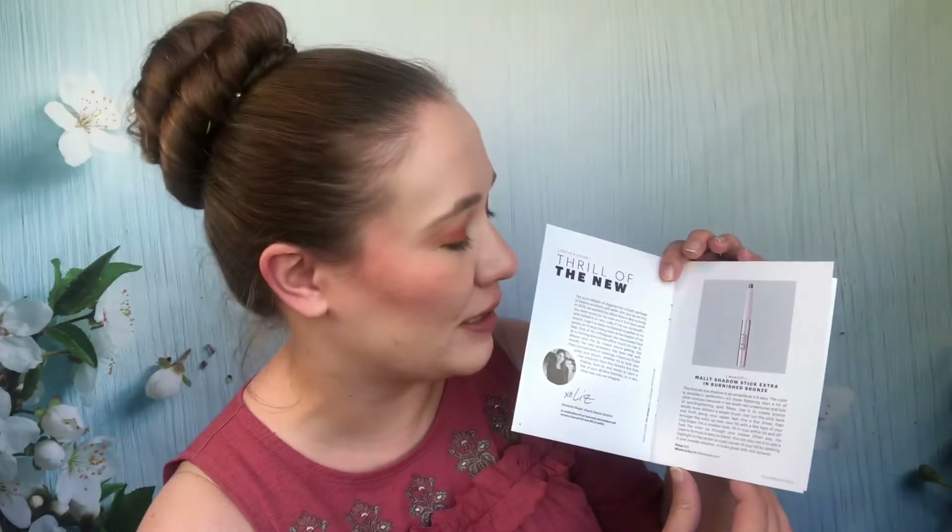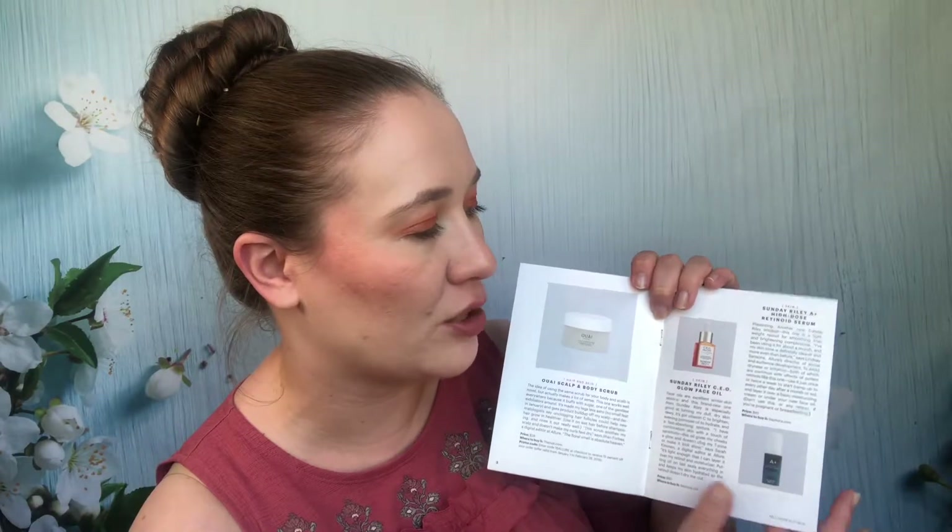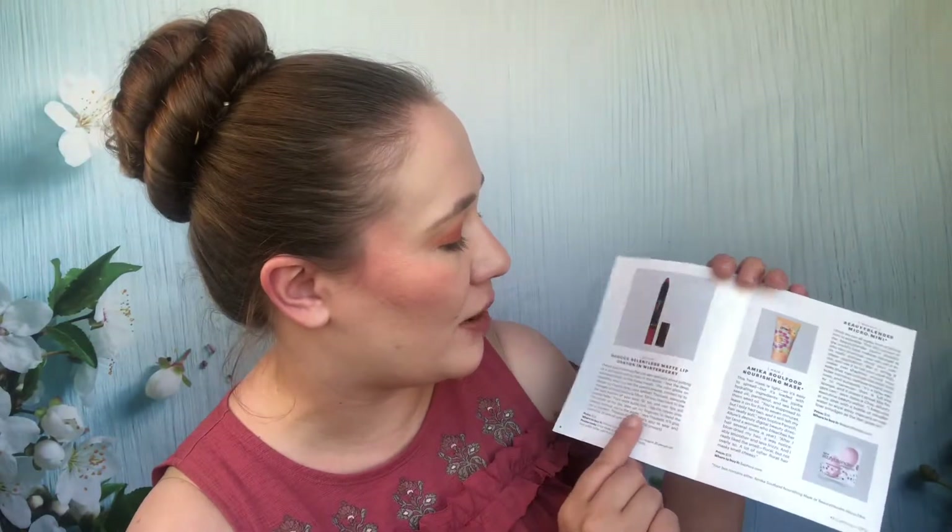I'm not sure where my December insert is. January 2019: A Mally shadow stick was passed along — I don't like shadow sticks. A WAY scalp and body scrub was used up in one go; it was okay but not my favorite. The Sunday Riley CEO Glow face oil I haven't used yet — it's in my collection. The Sunday Riley High Dose Retinoid Serum I used up and would like more of — I liked it. A Doucé matte lip crayon in Winterberry was passed along since it wasn't my color. Beauty Blender micro minis — I still have those and don't know what to do with them. An Amika nourishing hair mask I passed along.